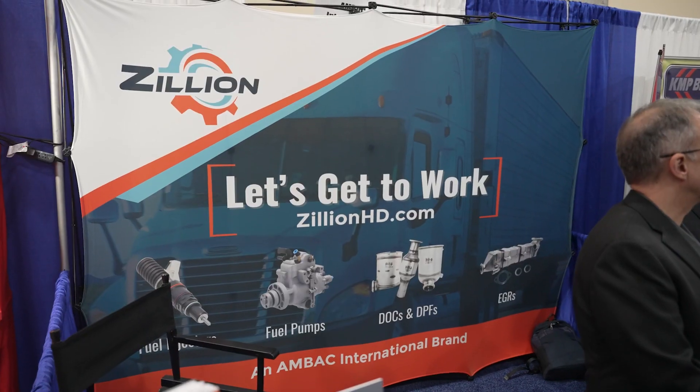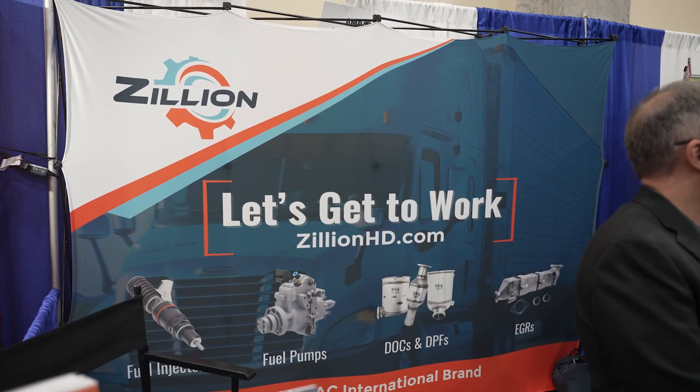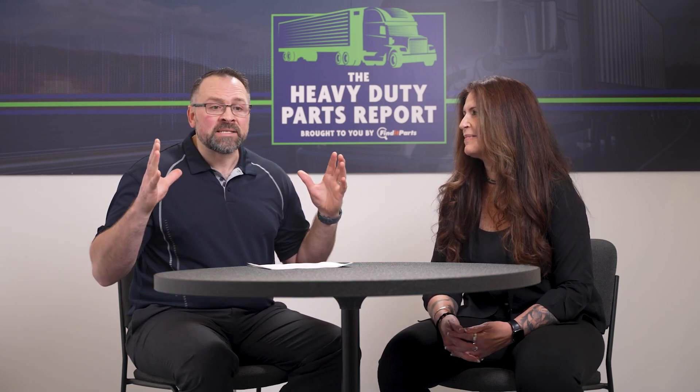If you haven't had a chance to check out this new company — which of course you wouldn't, it's brand new — go over to zillionhd.com. That's where you'll find a lot of great product data, but it is a business that is really built to take care of the distributor. You do need a login to get access. If you want to become a distributor of Zillion, go to zillionhd.com and press that button to become a distributor.